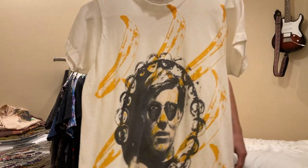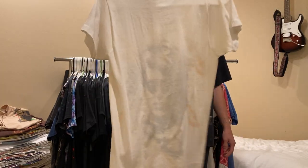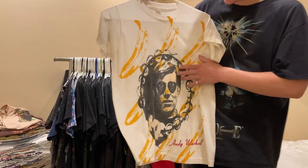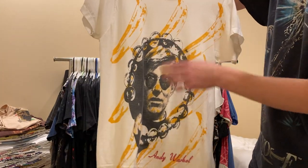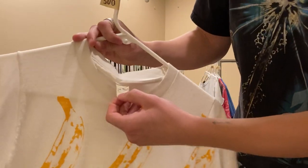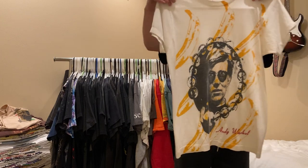Next is this Andy Warhol tee. Insane print - obviously Velvet Underground, Andy's face, and on the sunglasses are reflecting Marilyn Monroe. It's on Screen Stars, medium. I'm asking $500 on this one.